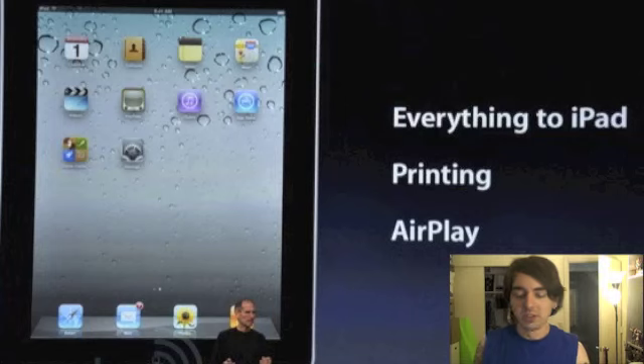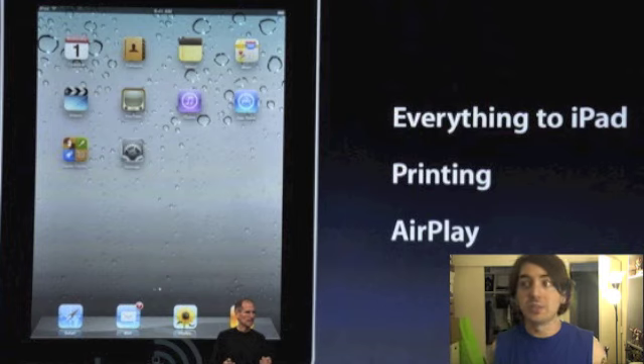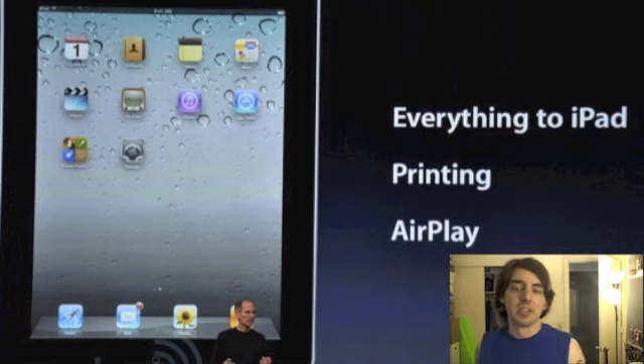I'm really excited for the new iOS 4.2 update. Not only will the iPad finally get multitasking and folders in November, but it will also have AirPlay. And now the iPhone 4 will be able to upload HD video through Wi-Fi. I'm really excited for that, because if you ever upload a video through your phone, it doesn't upload in HD.